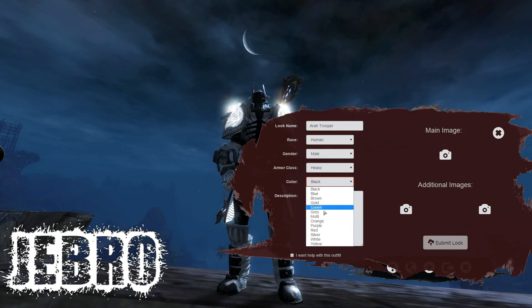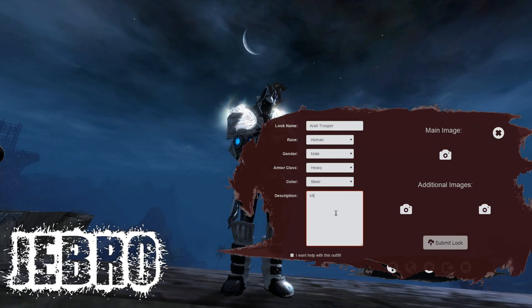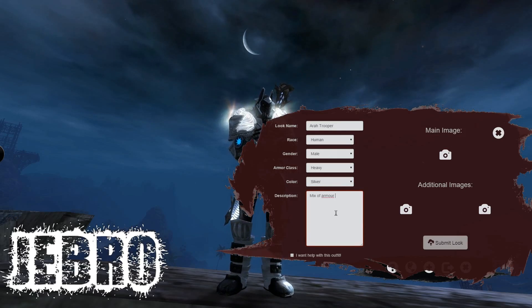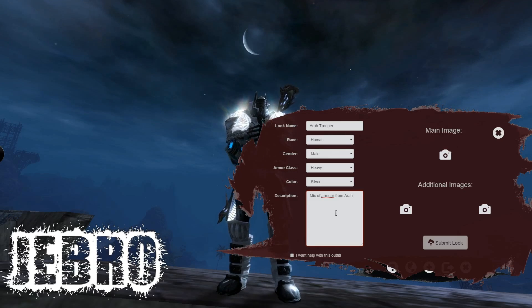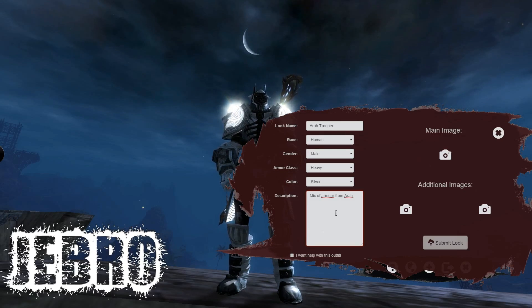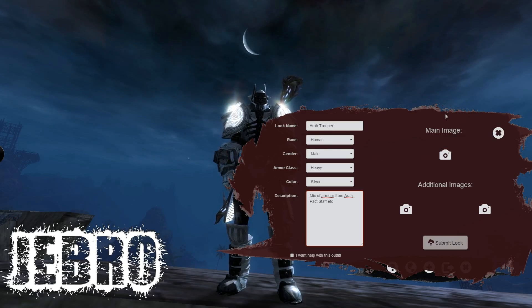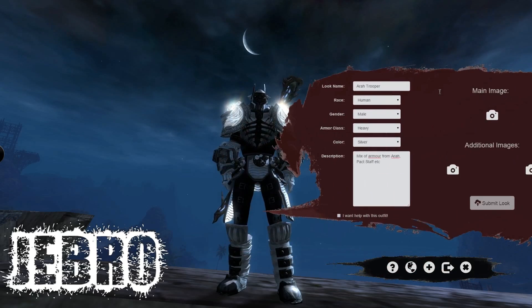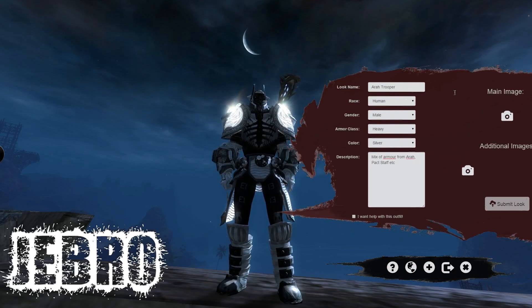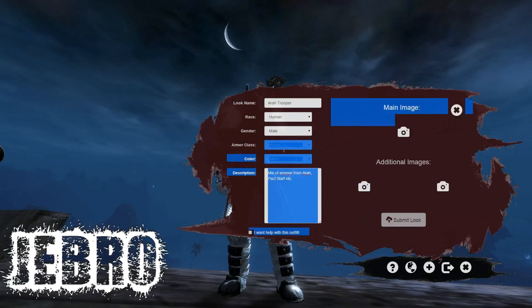He's a human, he's a male. The colour is generally black or silver, a mix of armour. You can just write whatever look description you want in there and update it later as well. Now you have this screen. The main image — you can take a picture right now and it will be the main image that people see on the page, and then you can add additional images.